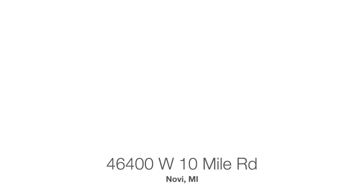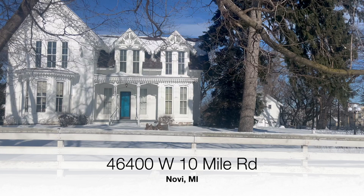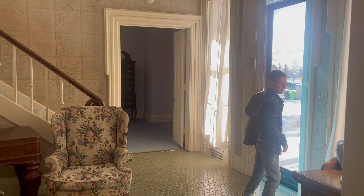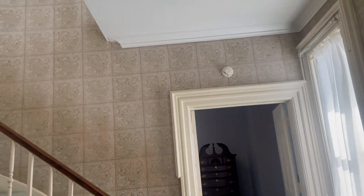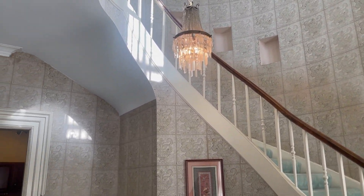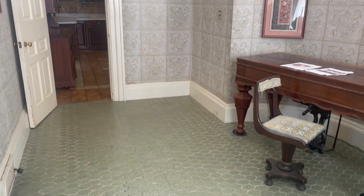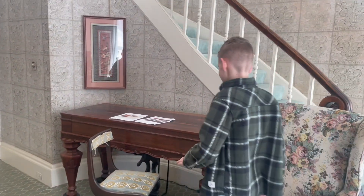It's massive, and right across from St. James Church on 10 Mile and Novi. So let's check it out. It looks like stone but that's wallpaper on the walls, and then we've got a tile floor here. And then this is a really cool piano.